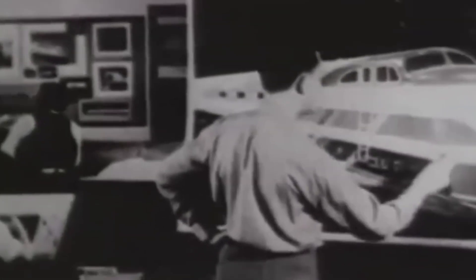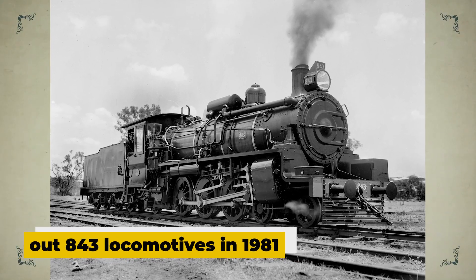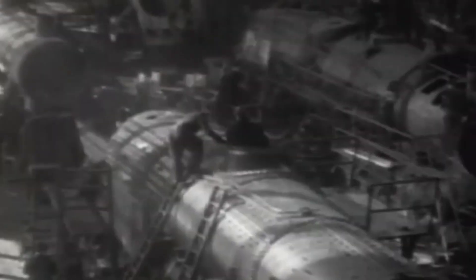But things started to change in the 1980s. That iron grip EMD had on the market began to slip. Their production numbers tell the story perfectly — from pushing out 843 locomotives in 1981 to just 255 by 1990. It wasn't really the 710 engine's fault, but it ended up being seen as a symbol of EMD's struggle to keep up with the times.